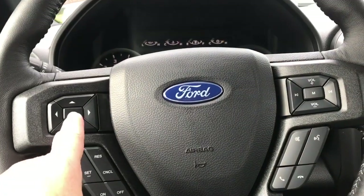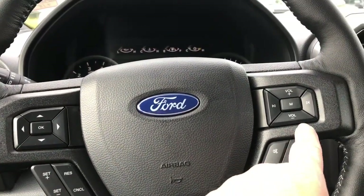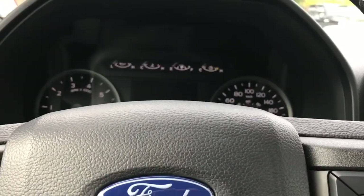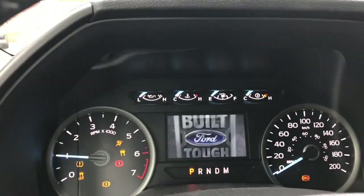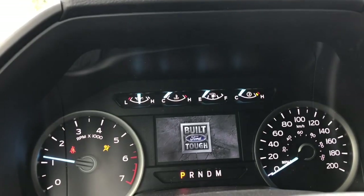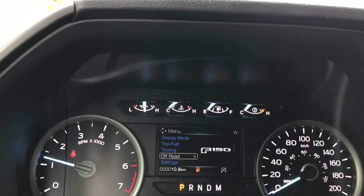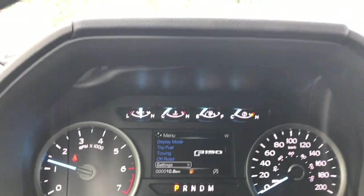On the face of the steering wheel there are dash controls, cruise control, media with volume, and the Sync voice-activated system. When you start the vehicle you're going to see any important messages, your odometer reading, and there's also a menu you can toggle through: display mode, trip fuel, towing, off-road, settings — and these all have sub-menus.